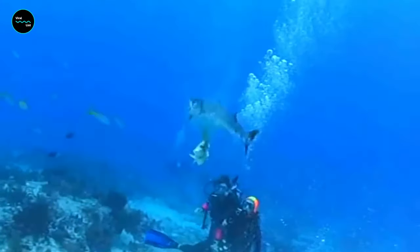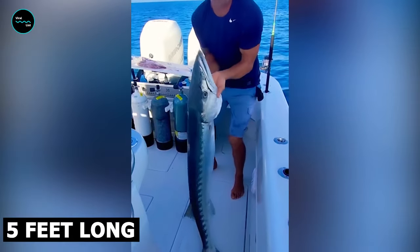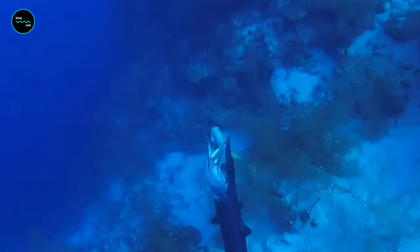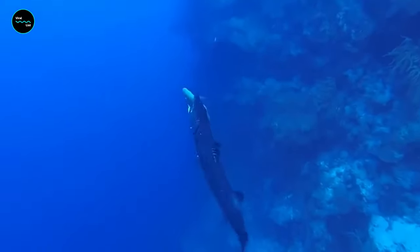Great Barracudas can swim at speeds up to 36 miles per hour and grow to more than 5 feet long and weigh more than 100 pounds. They have wicked-looking teeth, and coupled with their robust underbites, make for a deadly bite.